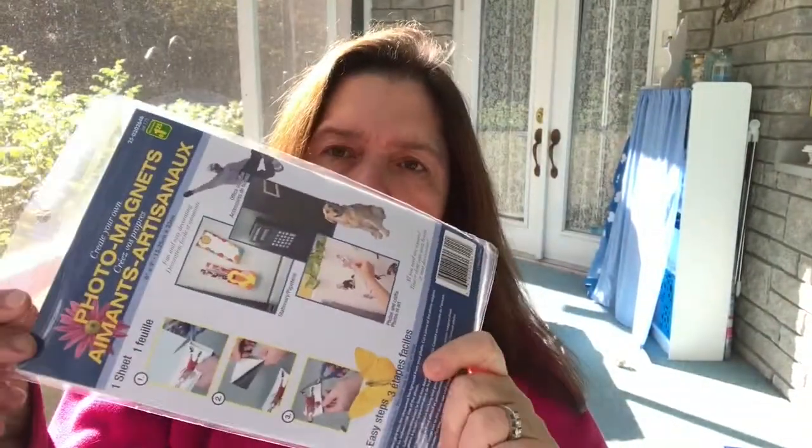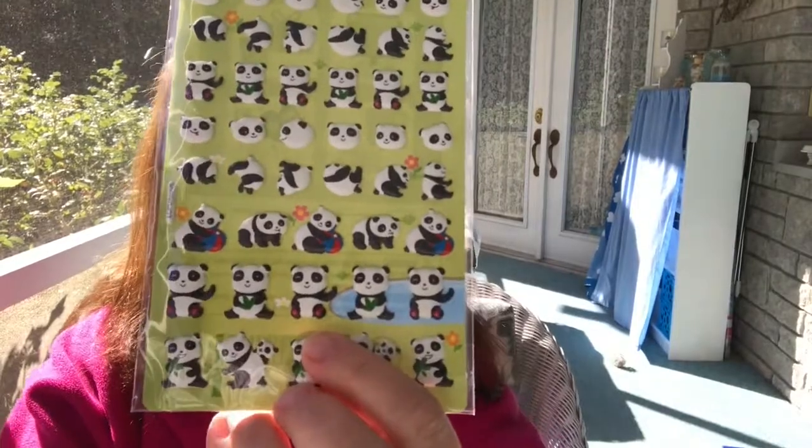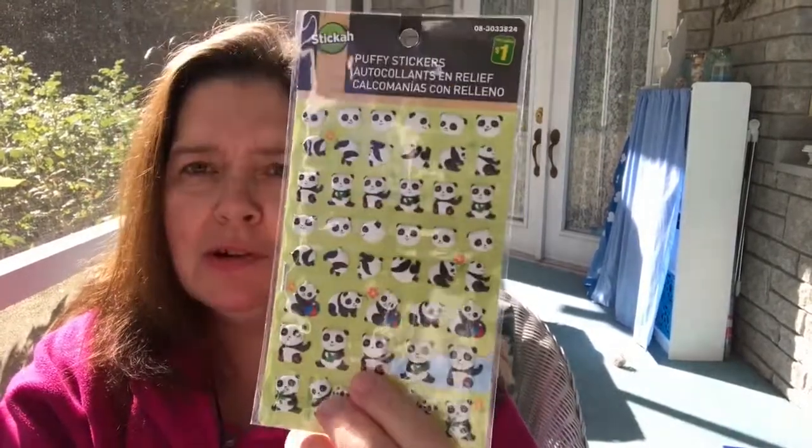I picked up a few more of the Create Your Own photo magnets. These measure six by nine inches. I use these mostly for organizing my craft dies and crafting supplies, picking up a few each time I go to the store. These are $1.25. I plan to do a big overhaul organizing of my dies.